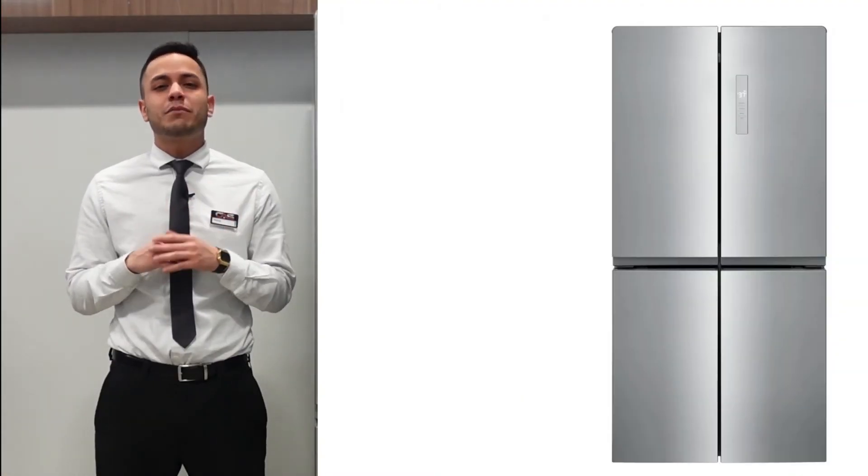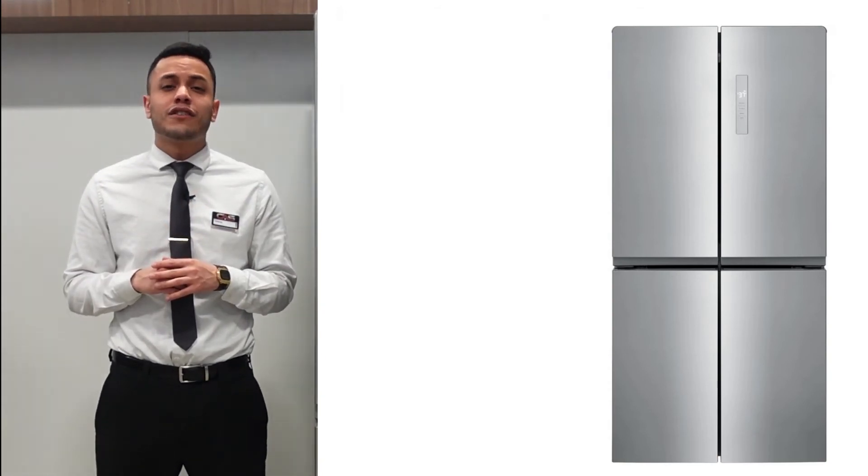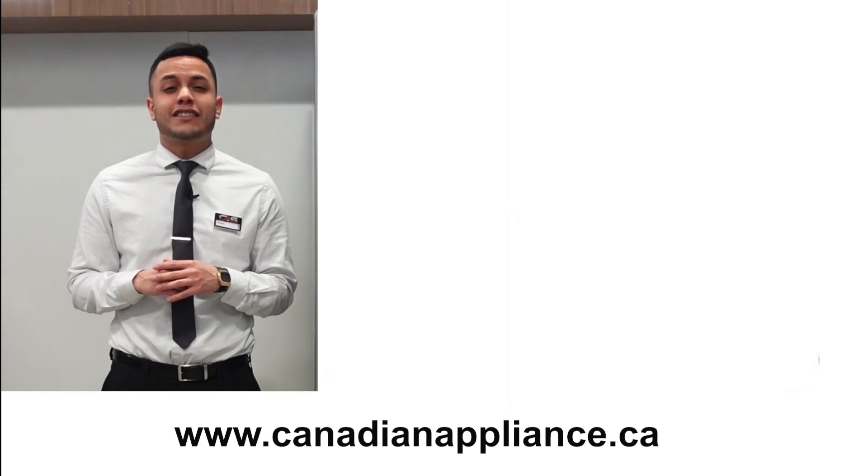Remember, Canadian Appliance Source, where someone's always ready to take your call. For more info on this model, visit us at canadianappliance.ca.